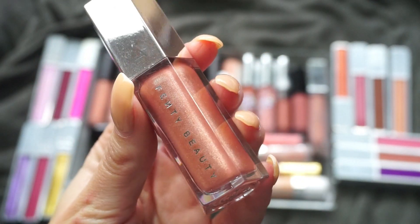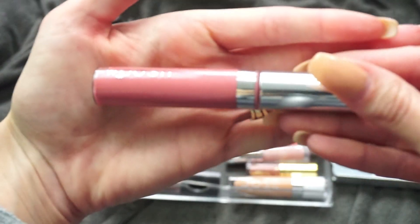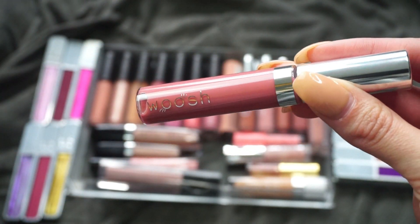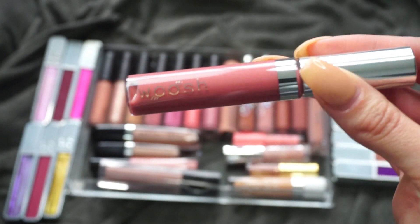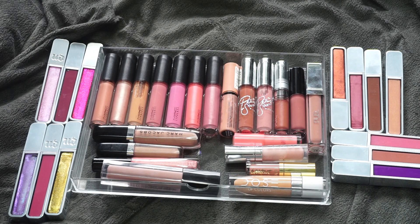This one here is from Woosh Beauty, which I believe can be found at Ulta. They sent me a PR package but this lip gloss just really didn't do anything for me. Keep in mind I'm just not a lip gloss person, but this one didn't wow me, so I'm going to put that one in the pass pile.